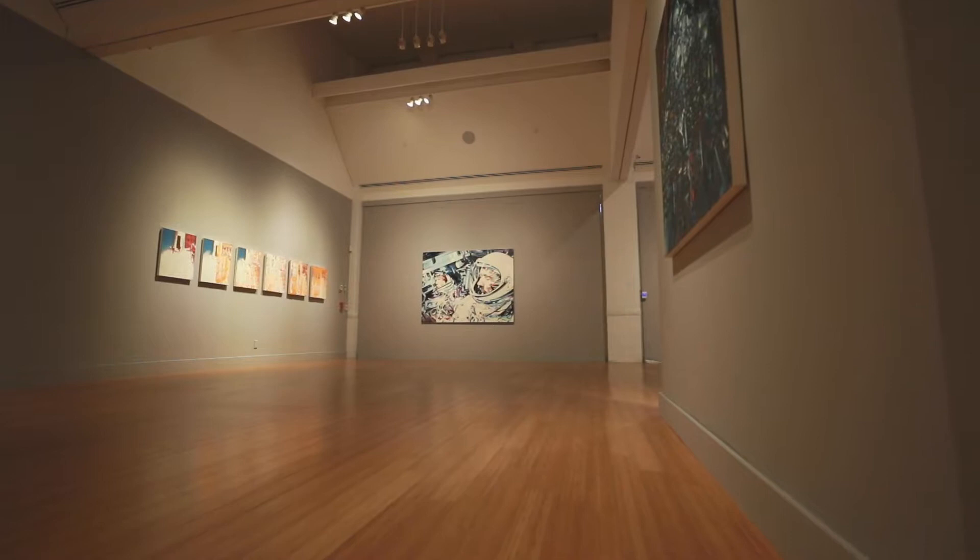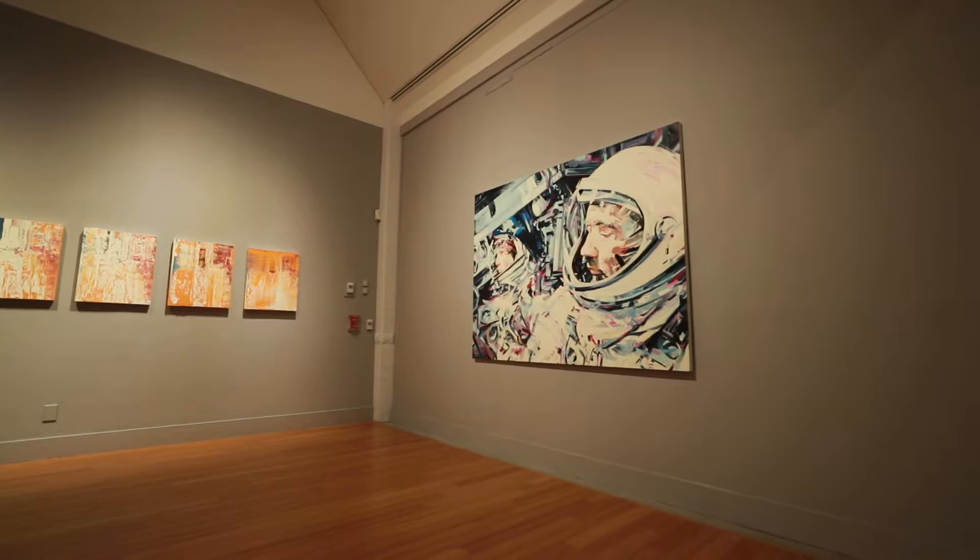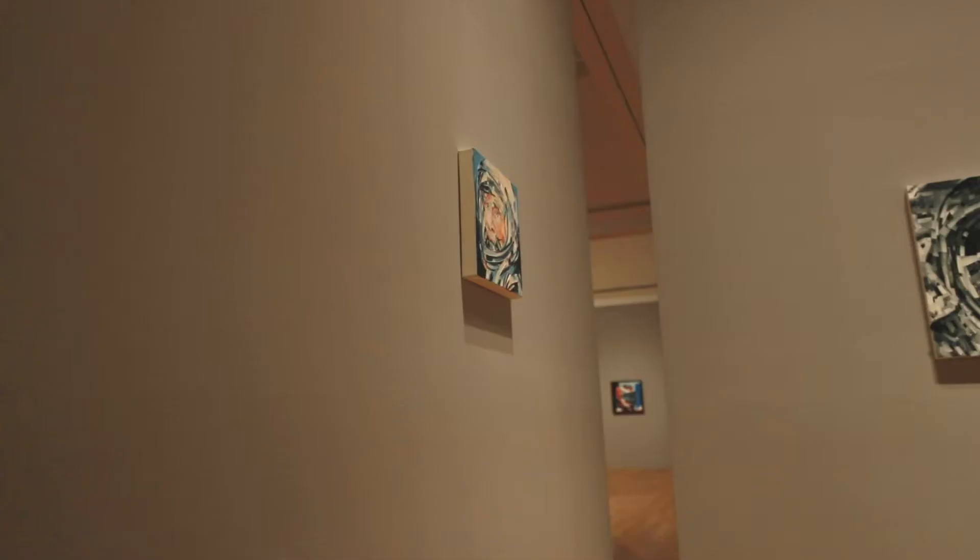Two feature pieces in the show that I think are special — one of the paintings that I did for my first collaboration with Pharrell Williams and Billionaire Boys Club, and it's of the pilots in the Gemini capsule. I kept this painting because I think it was a breakthrough painting for me, as far as technique, and also where it went and what doors it opened for my career.